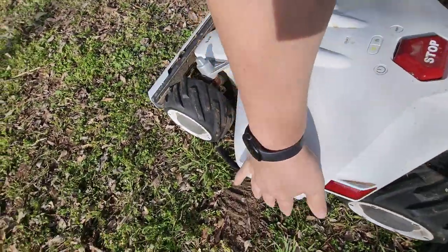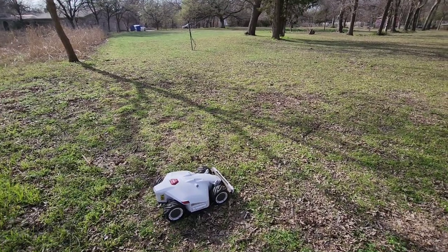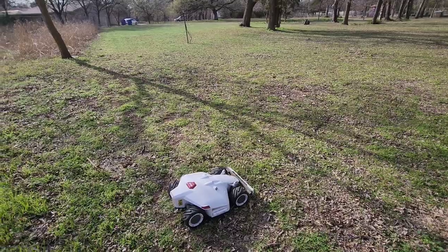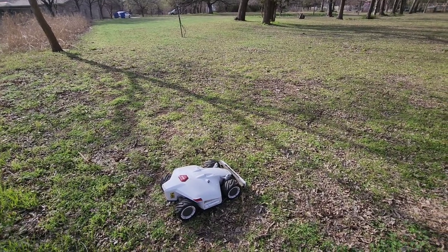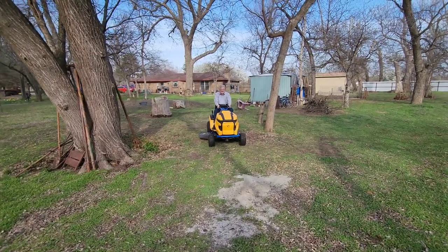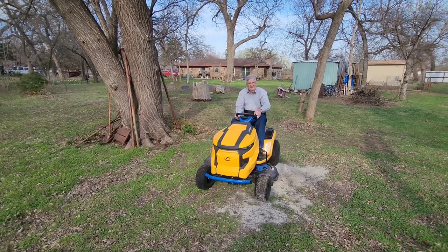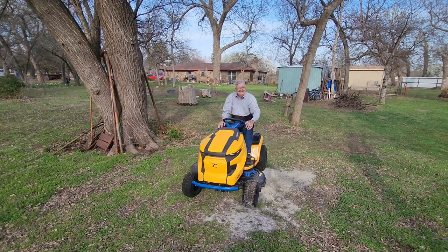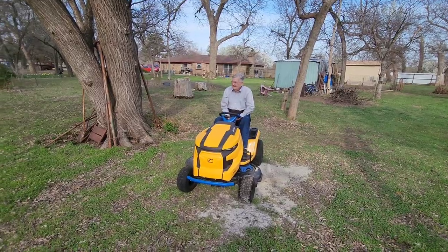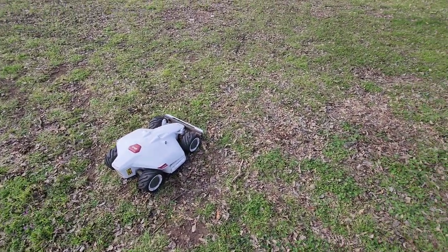So this wasn't a signal issue like I thought — this was just a stick shoved in the blade. My dad came out and I asked him to take a wild guess at what it was. There was a stick shoved in the blade. That's not really Luba's fault, I suppose.